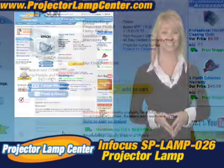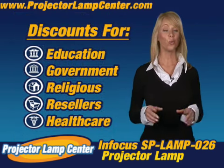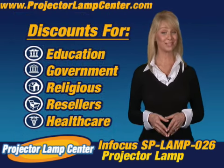Really, it couldn't get any easier. Oh yeah, we'll even give you better pricing just by being affiliated with one of these organizations. That's pretty sweet.